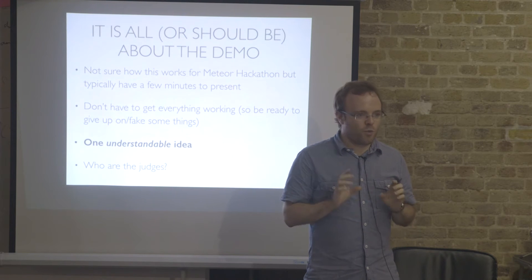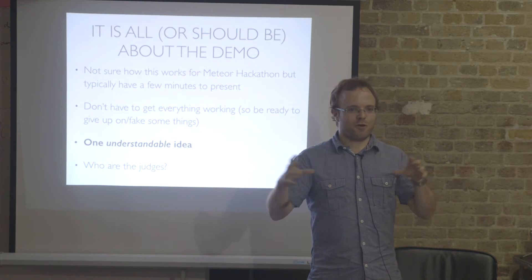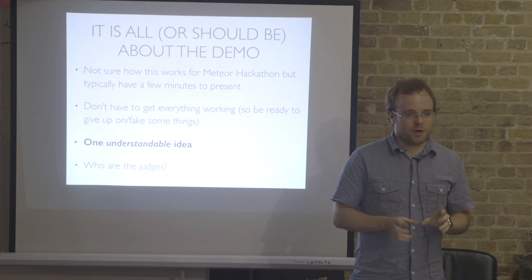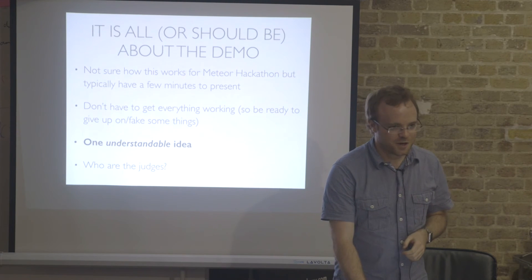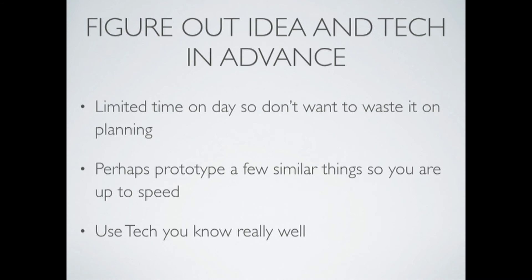Another key thing is to have one clear, understandable idea. It is so easy to try to combine four or five different things. You have three minutes, you're trying to explain it, and it's a complete mess. Make sure you have one key, understandable idea, and make sure it's understandable to the actual judges. If they're non-techies, you do it in a certain way. If they're techies, you try to impress them with the technology.